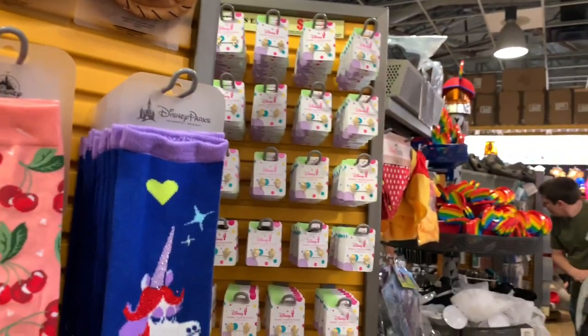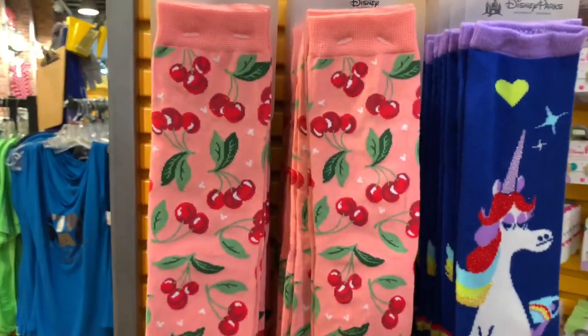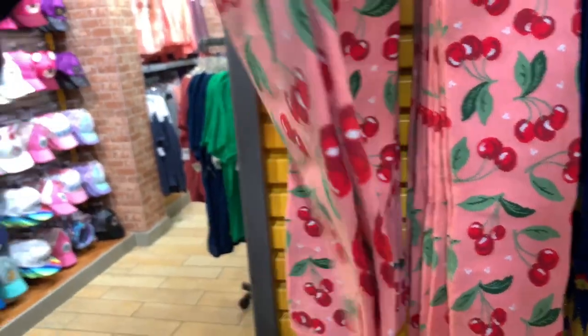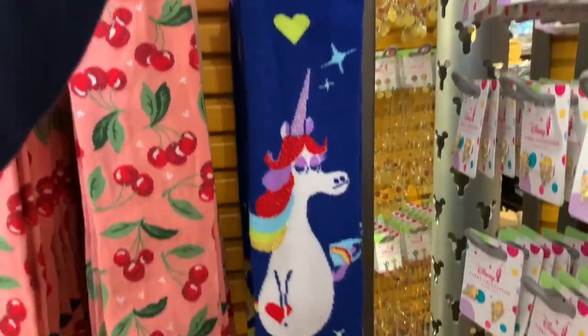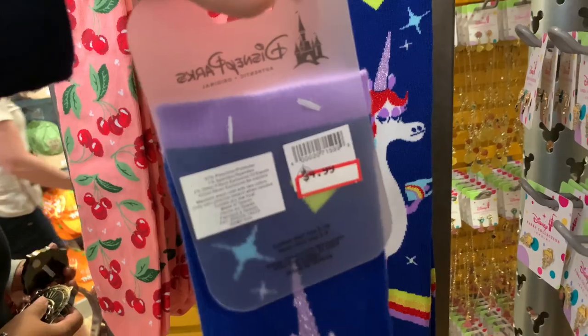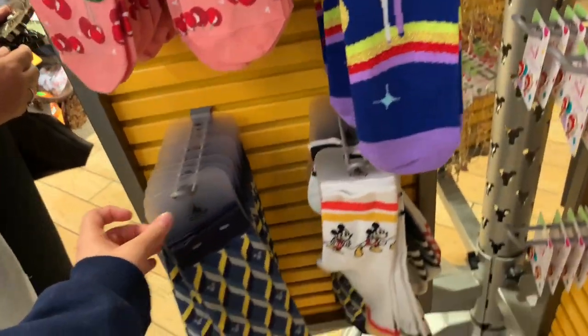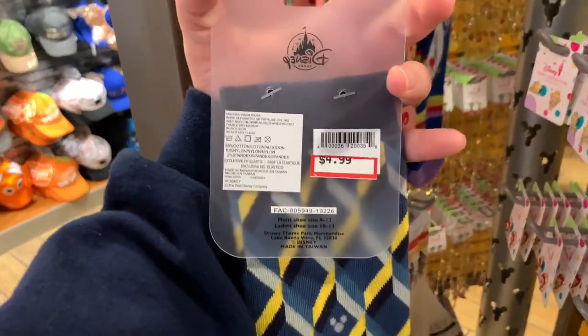Away from the dog costumes, they have the same Woody hats. But new on the rack are socks! The Cherry Collection Minnie Mouse cherry socks are $4.99. There are also unicorn socks from Inside Out for $4.99 — I already put them in my basket. And there are subtle hotel-floor-looking socks for $4.99 — I really like those too.